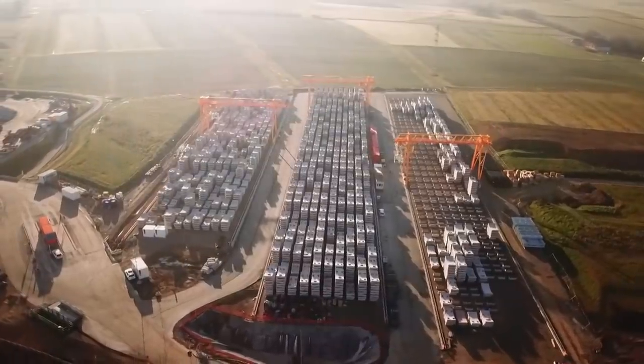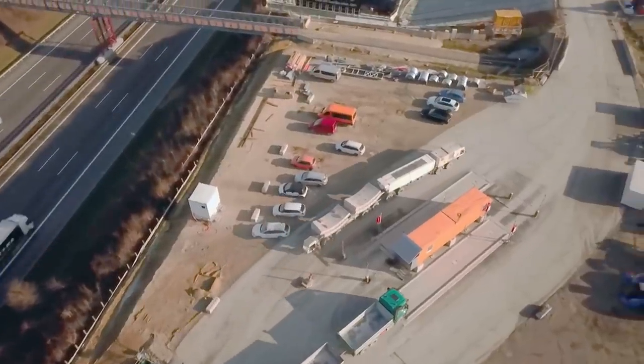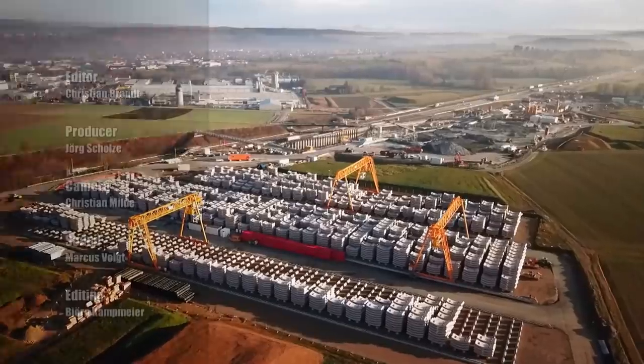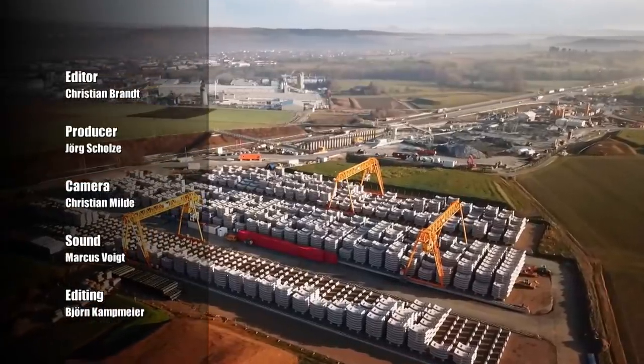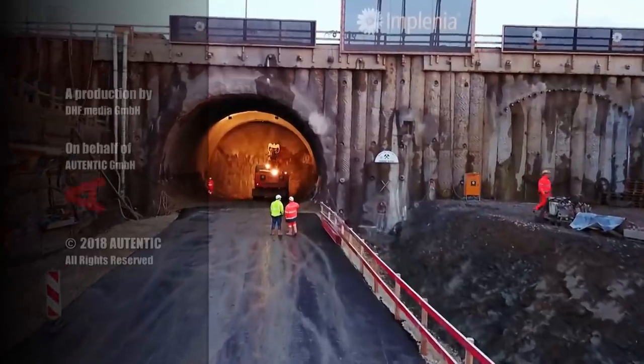It will be many weeks before the first kilometre is completed. Kamil Popovic and his colleagues are proud of their work in the mole of steel. The fascination of reaching new places underground is what drives them on.